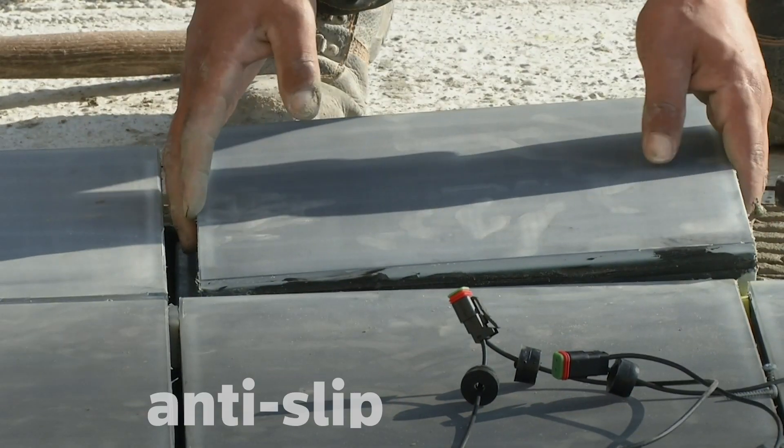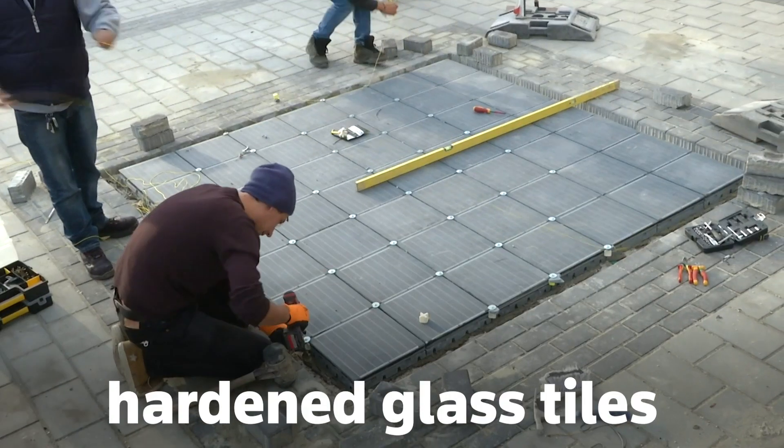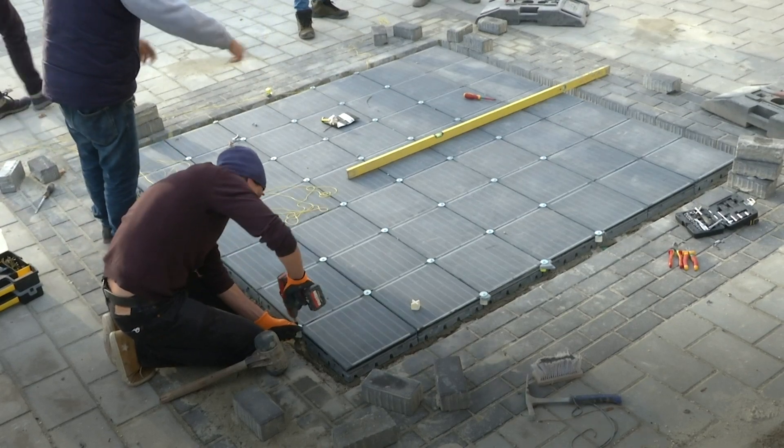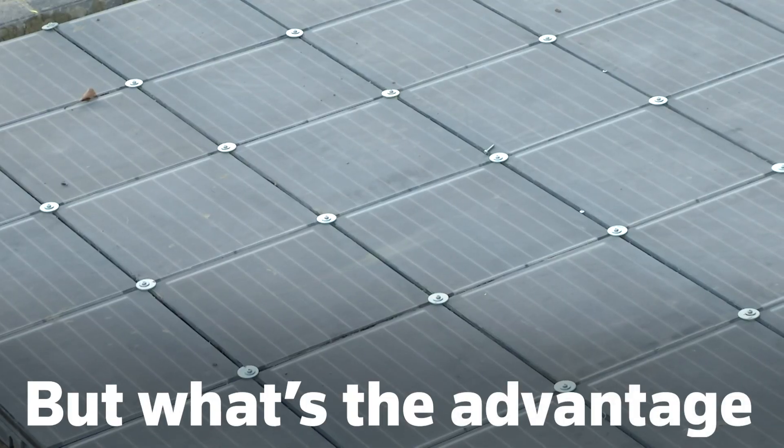The solar cells are protected with anti-slip hardened glass tiles, so walking across it or even parking a car on it won't damage the technology.